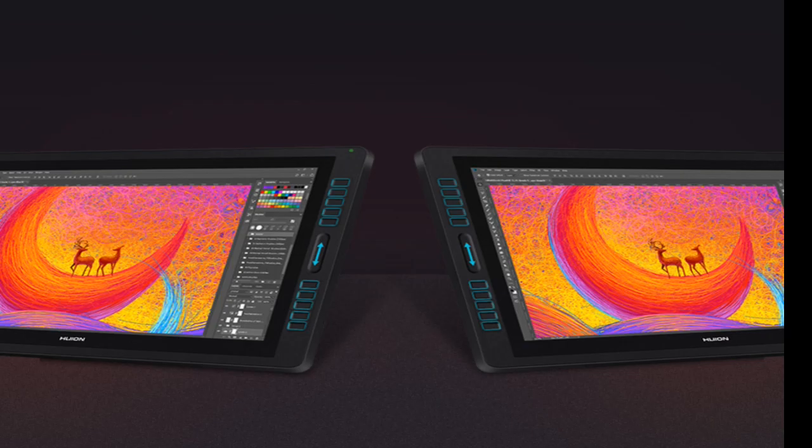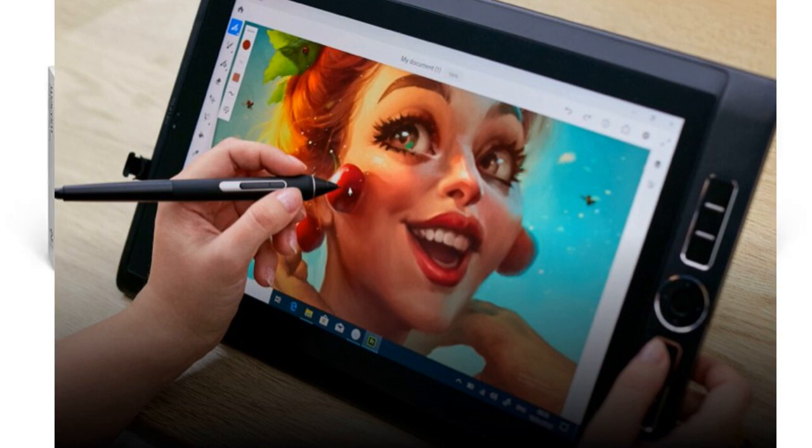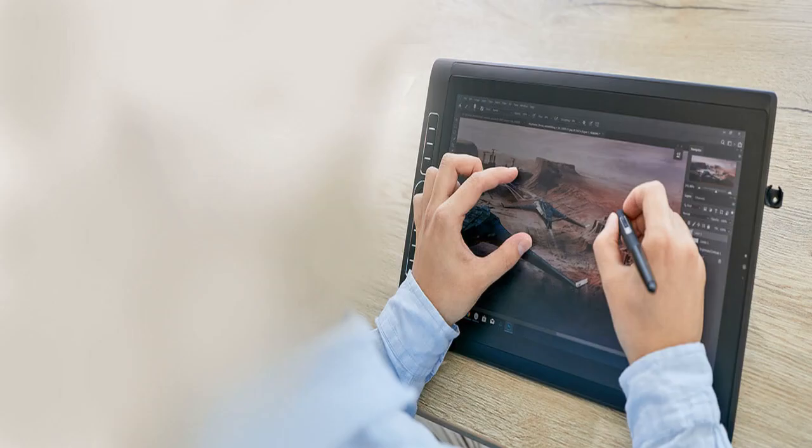Huion and Wacom have over the years taken over the drawing tablet industry. The market approach of the two varies, with Huion concentrating on producing budget-friendly tablets. Wacom on the other hand maintains a classy approach with the production of the industry's best pen to their name. This has made bigger and more established companies like Samsung approach them. In this comparison, we shall look at three products: the Huion Canvas Studio 22 versus the Wacom Mobile Studio Pro 13 versus the Wacom Mobile Studio Pro 16.